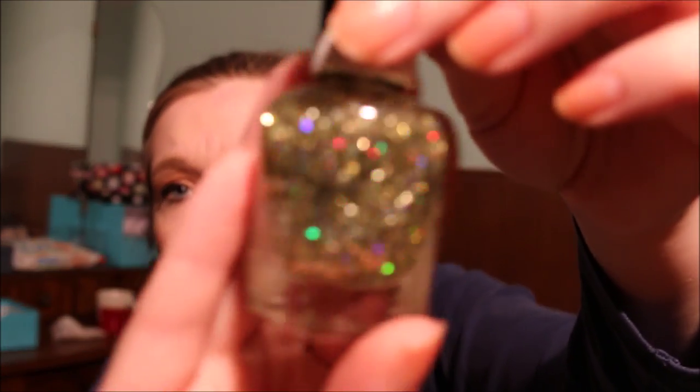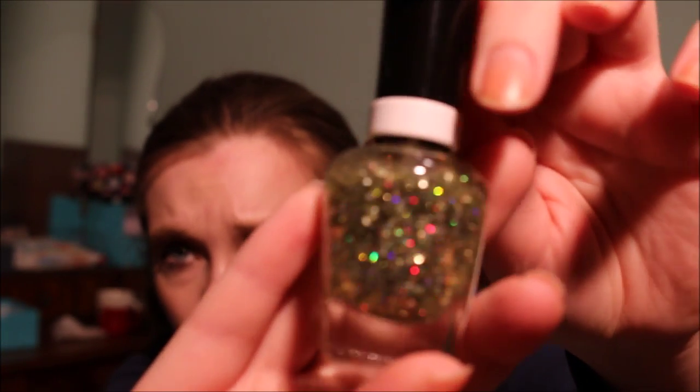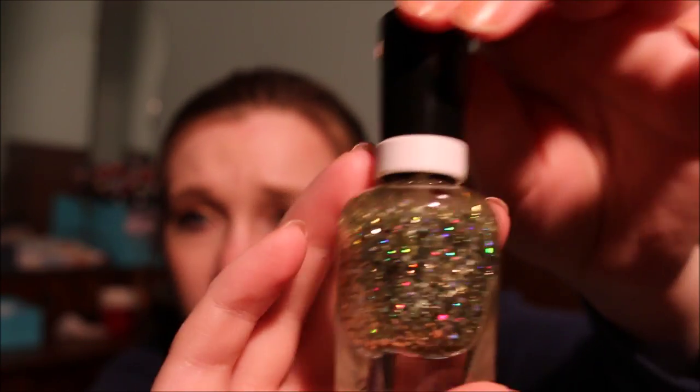Then I have this Sun Enhanced nail polish in Crown Jewels. This is a nail polish topper — as you can see, these are just golden and rainbow glitter particles. Very beautiful but I don't use this so I'm going to pass this along. I haven't even opened this one honestly.